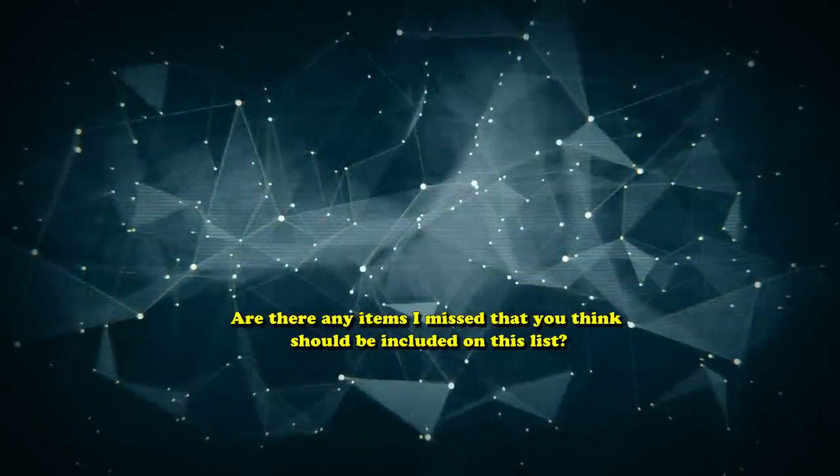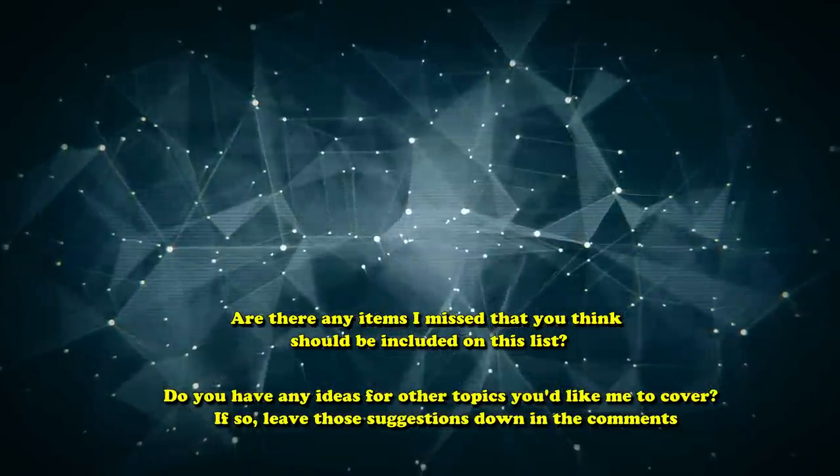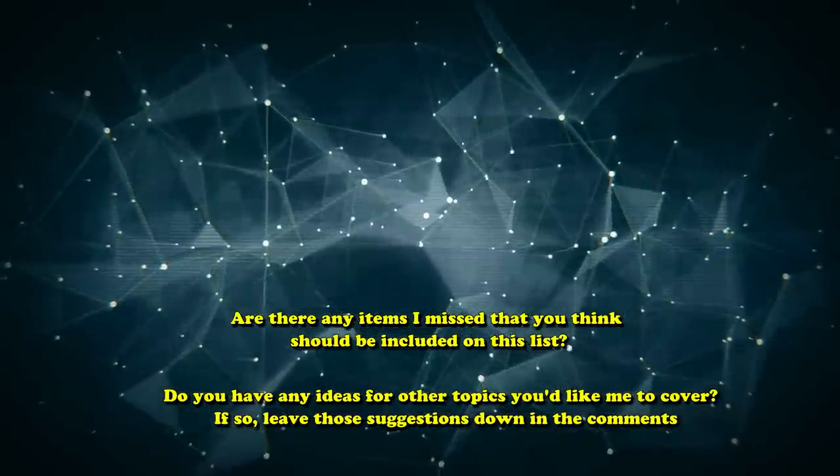Alright, and that's the list! Are there any items I missed that you think should be included? Or do you have any ideas for other future topics you'd like me to cover? Leave those as suggestions down in the comments below.